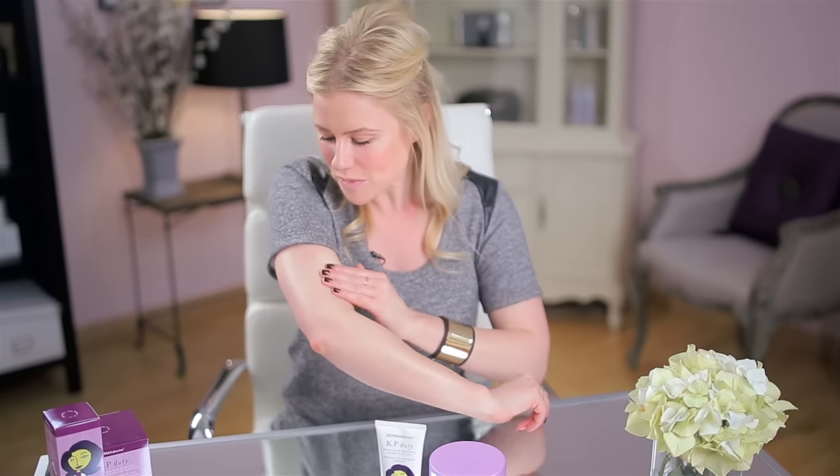I've got a little confession. I used to be embarrassed and a little self-conscious to show my skin in tank tops and dresses and shorts, because I would get this really dry, kind of goosebump-looking skin on the back of my arms and my chest and my legs, and no matter what kind of scrubs or lotions I would use, it would just never go away.